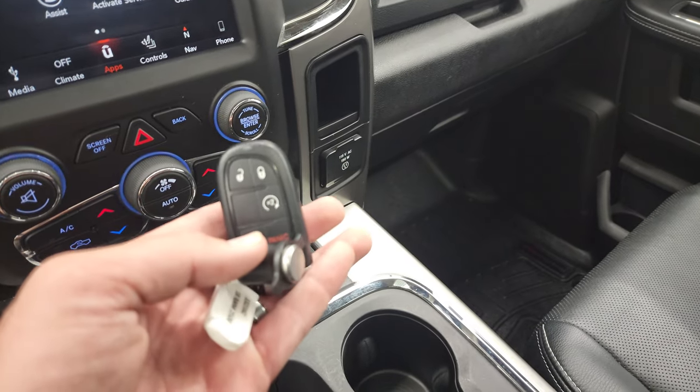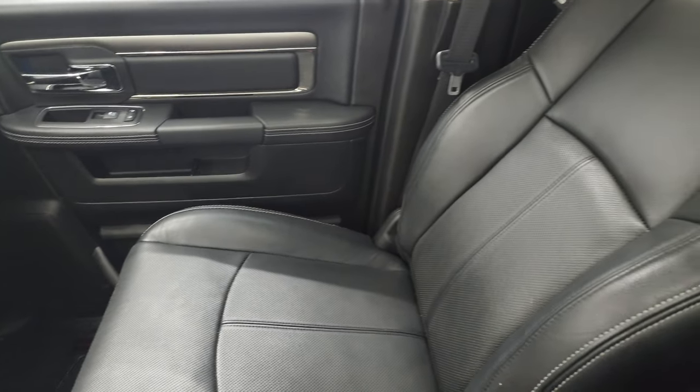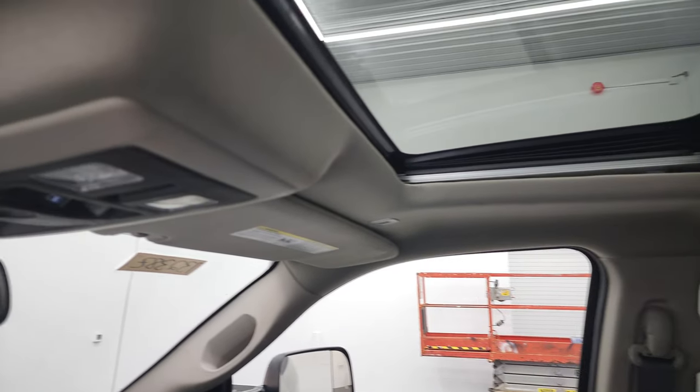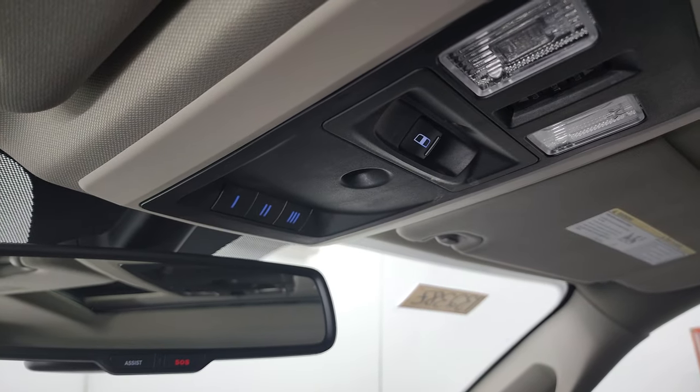This one has a 115-volt, 150-watt plug-in. You get keyless entry with remote start. Passenger side floor mat and seat are in excellent condition — no rips or tears. Speakers in the ceiling are part of the Alpine sound system. Power sunroof. Map lights. Power sliding rear window button. HomeLink buttons for your garage door and security systems. SOS assistance buttons in the mirror.